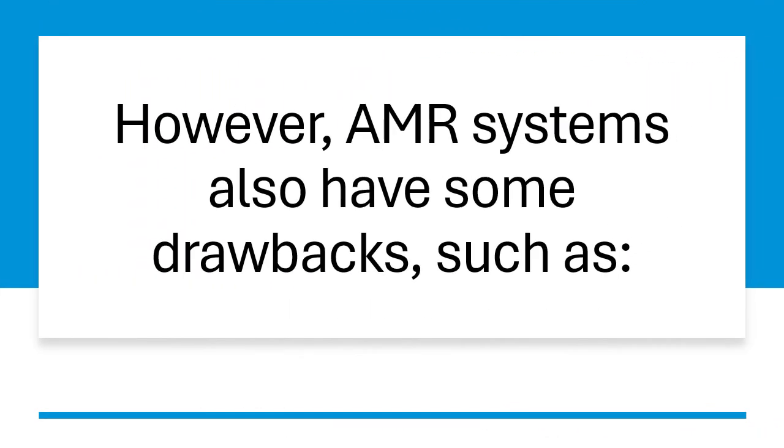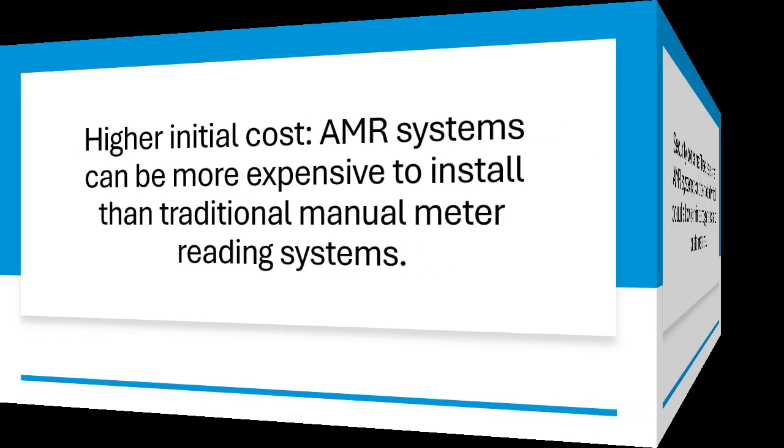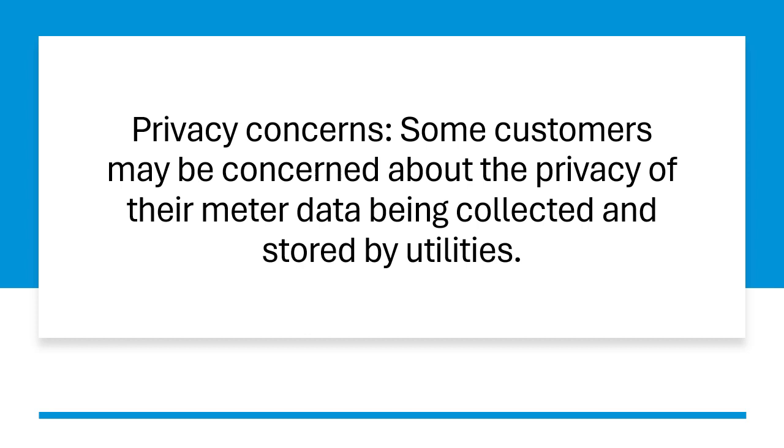However, AMR systems also have some drawbacks, such as: Higher initial cost — AMR systems can be more expensive to install than traditional manual meter reading systems. Security concerns — there is a risk that AMR systems could be hacked, which could allow criminals to gain access to customer data. Privacy concerns — some customers may be concerned about the privacy of their meter data being collected and stored by utilities.